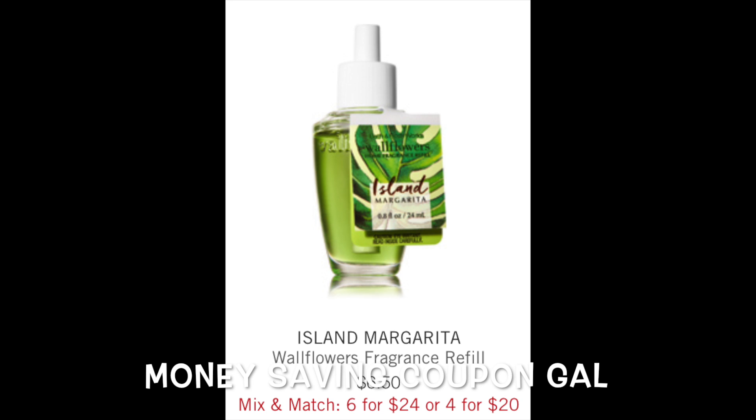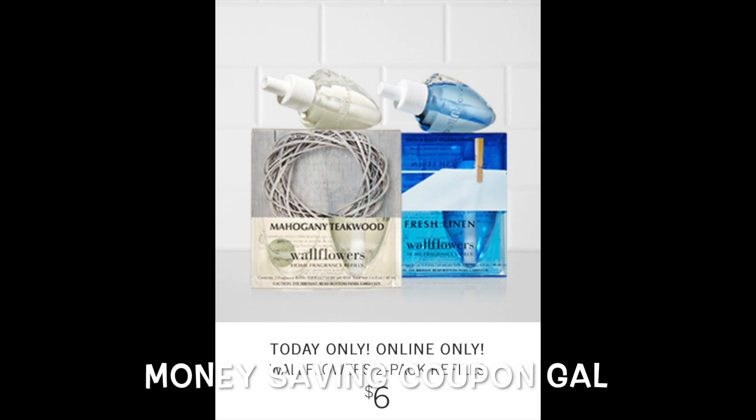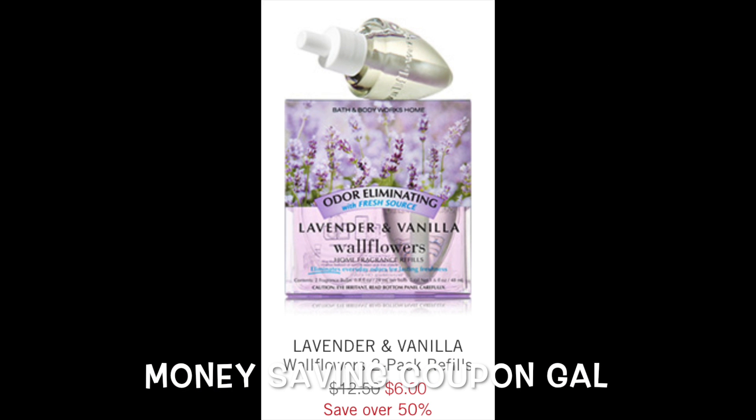The Wallflower Fragrance Refills are normally $6.50, on sale for six for $24 or four for $20. Now, today only and online only, the two-packs are on sale for only $6.00 — remember, that is only for today and you have to order online. They're normally $12.50, so they're only $6.00 for today.